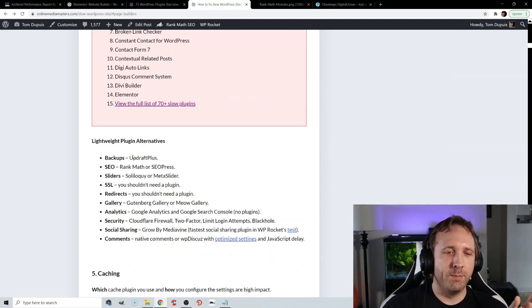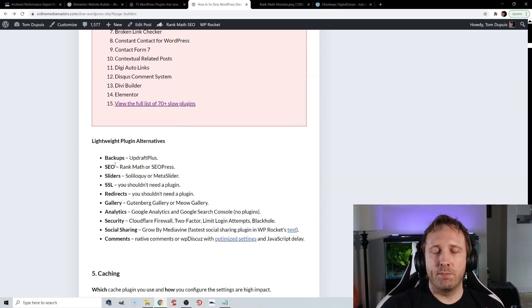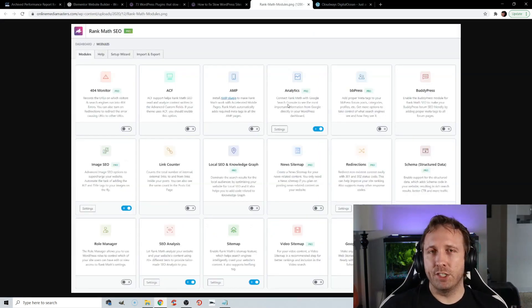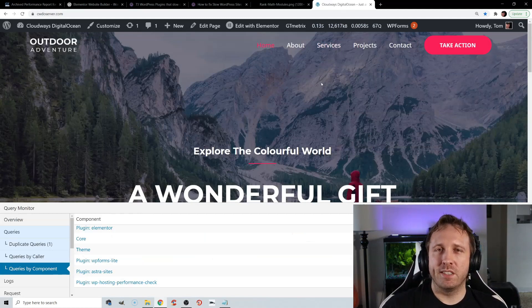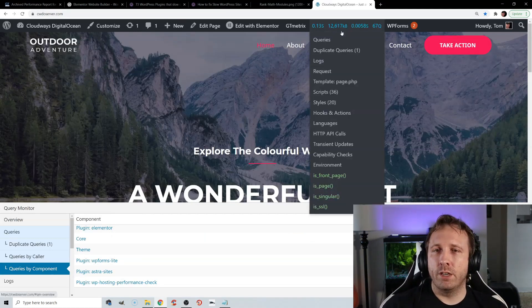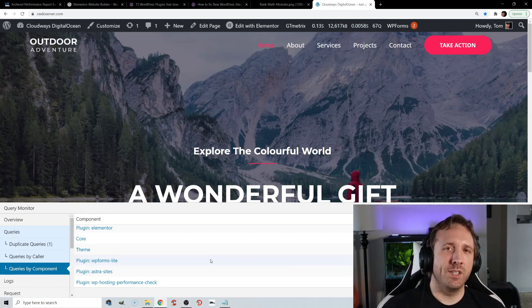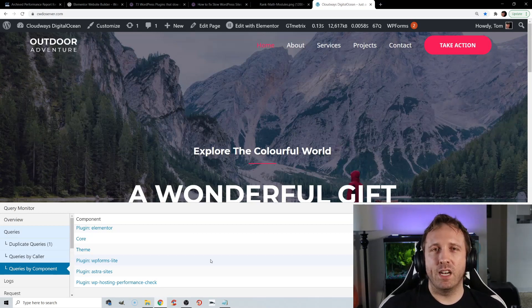For backups, UpdraftPlus is good. For SEO, Rank Math is definitely less bloated than Yoast and comes with more features — if you haven't switched, I definitely would. SEOPress is also good. SSL and redirects you really shouldn't need a plugin for. If your plugin has modular design, disable the features you're not using. Use Query Monitor to find your slowest plugins — install it, go to a page, go to Queries by Component, and find the slowest plugins. New Relic also does this. Try to stay minimal and focus on lightweight plugins.